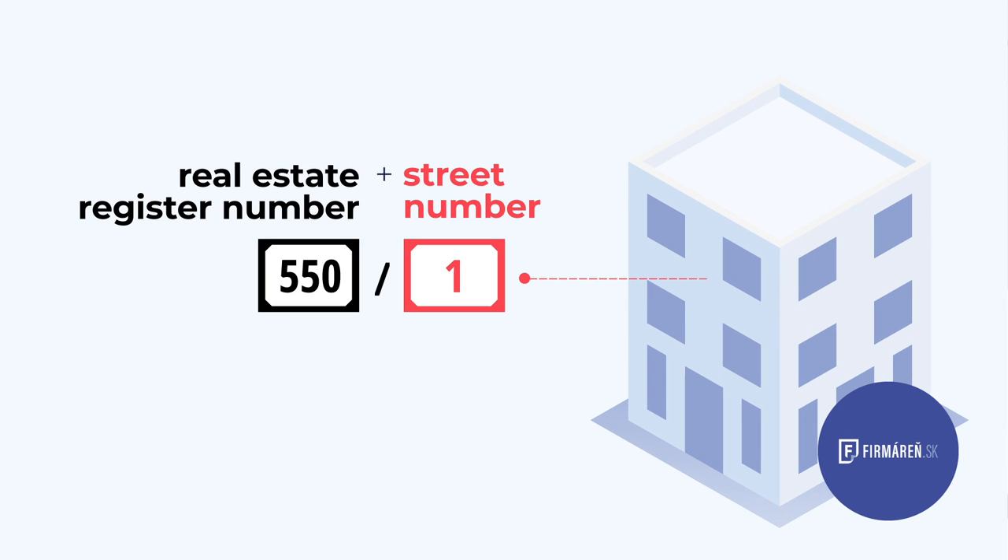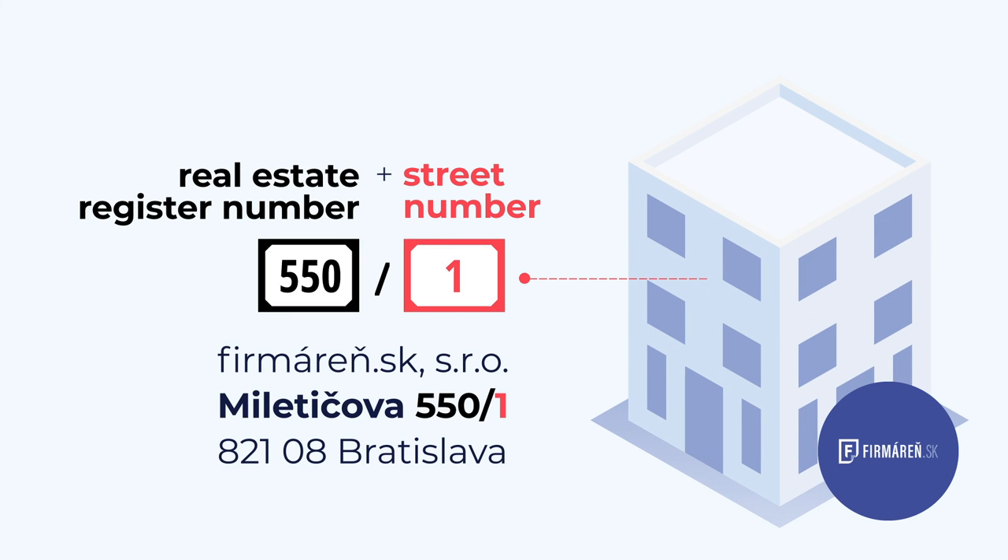If you have both a real estate register number and a street number on your ID card, you should use both, as some authorities prefer that.